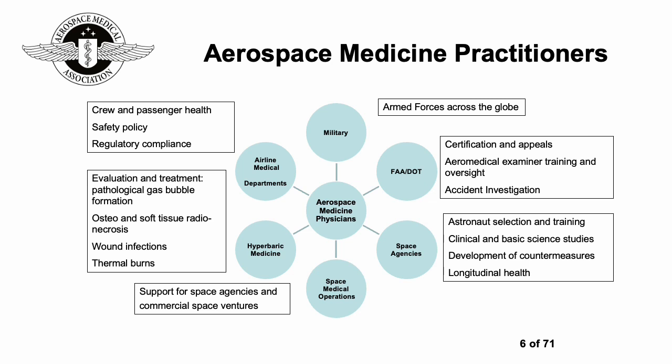Moving on to hyperbaric medicine, practitioners are involved with evaluation and treatment of things like pathological gas bubble formation, osteo and soft tissue radionecrosis from radiation treatment, wound infections, and thermal burns. Lastly, airline medical departments cover factors like crew and passenger health, safety policy, and regulatory compliance.